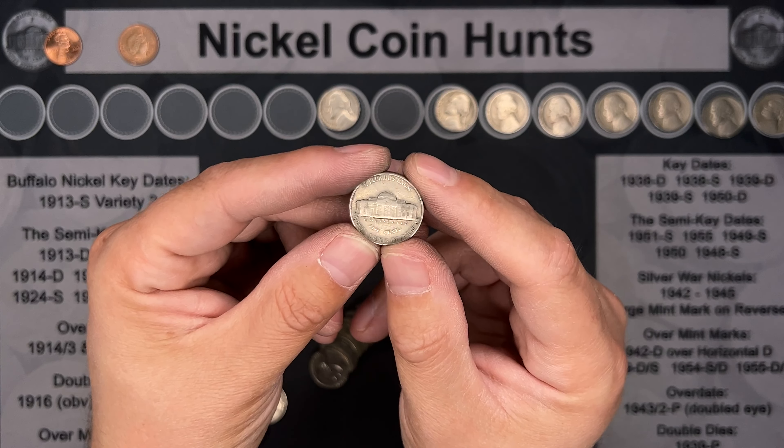Roll number 34 — we've got another 1939, and that's another Philly. On roll 35, we've got a 1946 Philly.